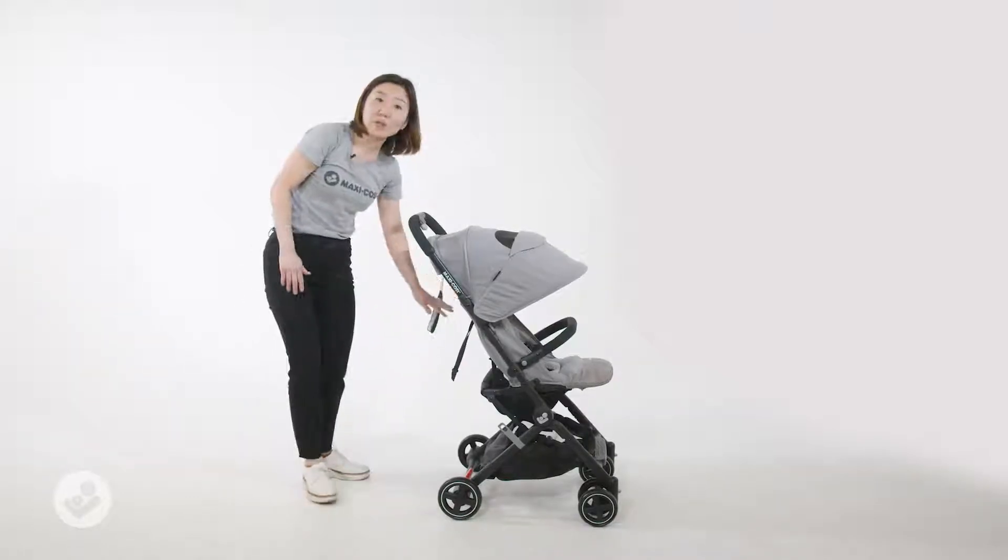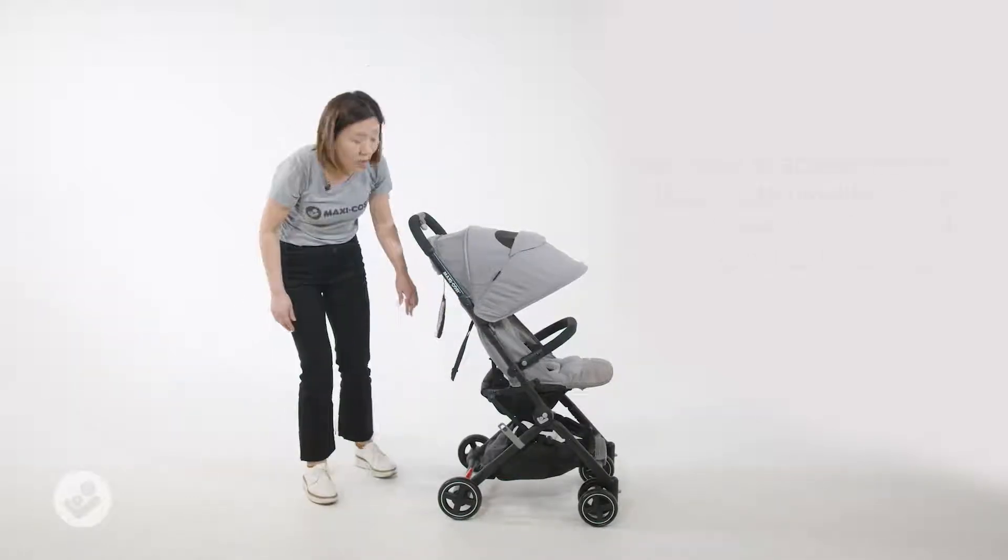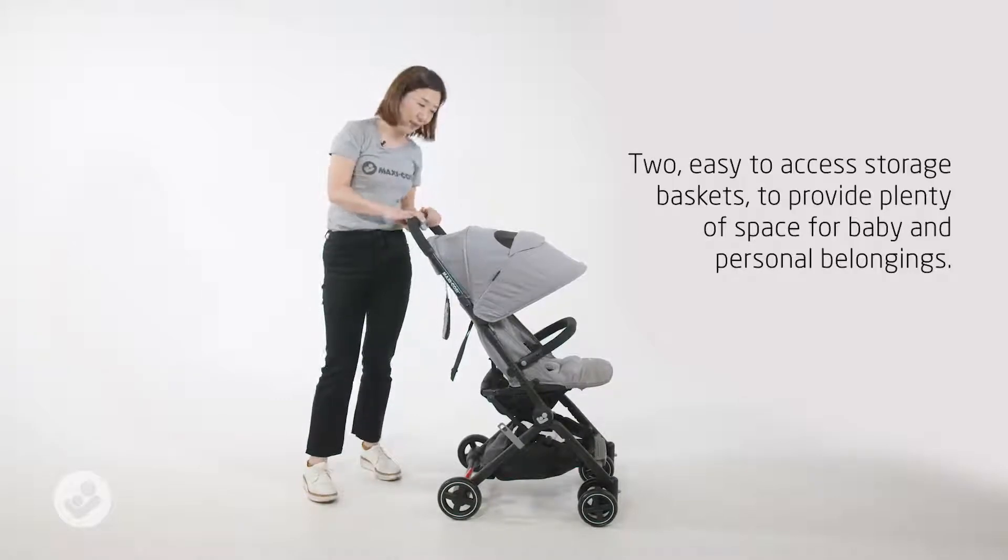Lara comes with two easy access baskets, so it's perfect for both parents' and the baby's belongings.